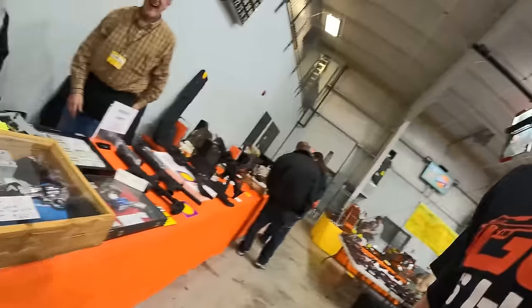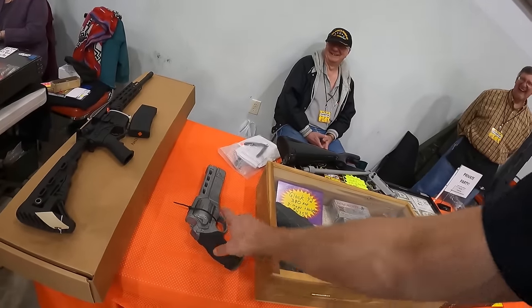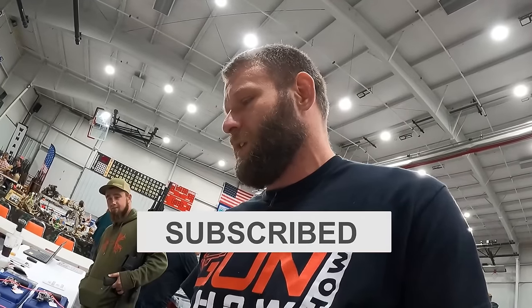Grab another pistol and run it out the door. That's the best gun at the gun show, baby, $10! I like it. You got any 38 Special ammo? I got just a little more money burning a hole in my pocket. Could you do me $150 on one of these?